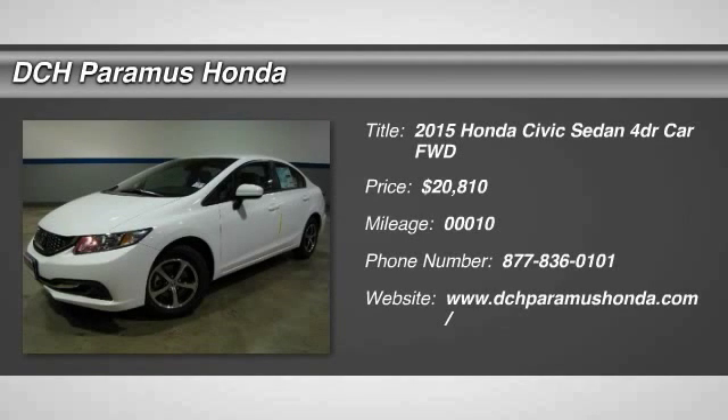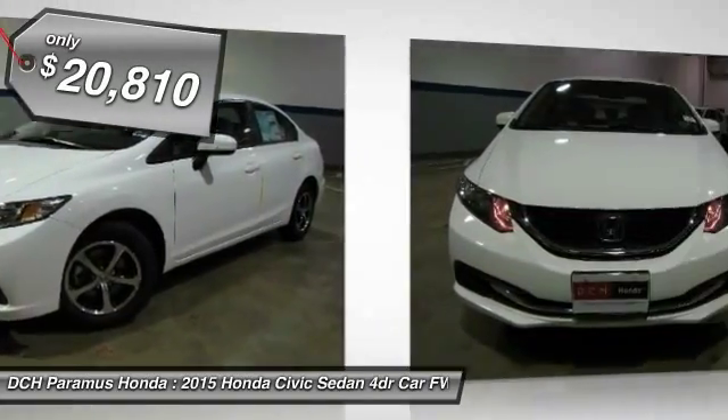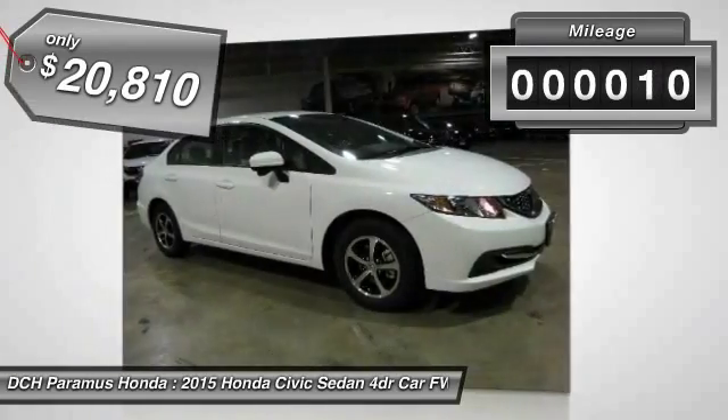The 2015 Honda Civic. Practical, awesome gas mileage, and incredibly reliable. And is priced below $25,000. This vehicle has less than 100 miles.